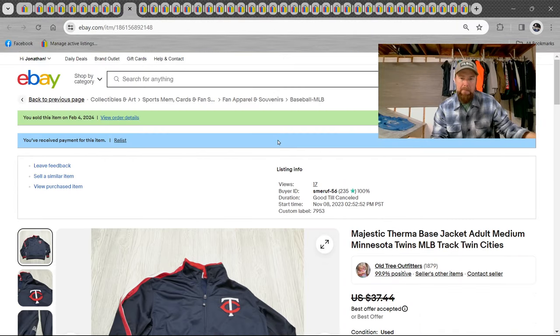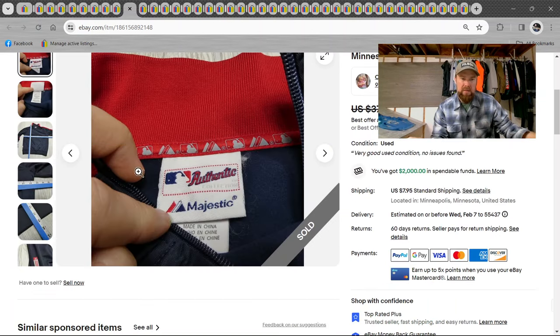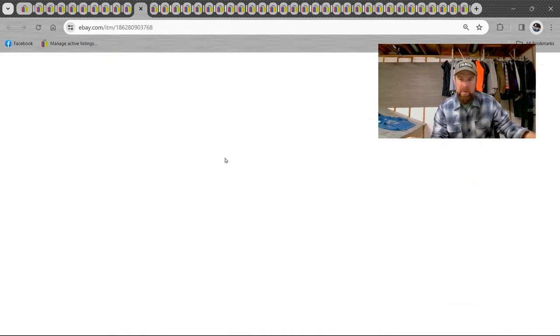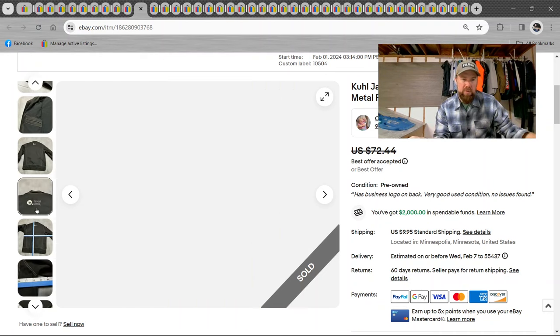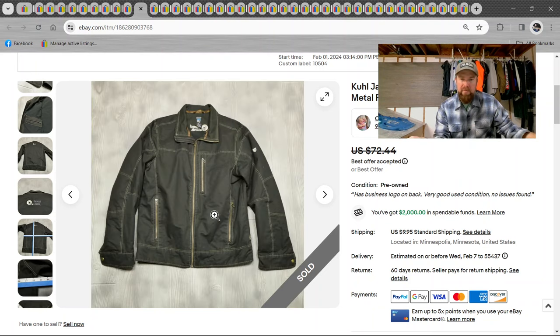Here's a Majestic thermobase jacket, adult medium, Minnesota Twins — pretty good brand depending on the team. I think I got around $30 on that. Here's a cool jacket, K-U-H-L. I really liked the style — it had an embroidery on the back and I still picked it up, listed it at $72, sold around $50 best offer within a couple weeks. KUHL is a good brand to look out for.